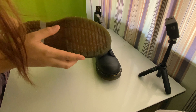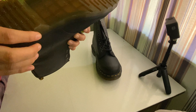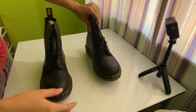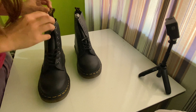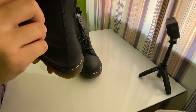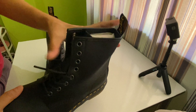Dr. Martens' 1460 Napa's material is a lightweight milled leather which gives a soft luxurious handle and appearance. Made of Napa leather — the softest leather in Dr. Martens' archive — it has a natural smooth texture and offers a worn-in feel. Napa leather, also known as full grain leather, is the most durable type of leather available and is more water resistant than others.